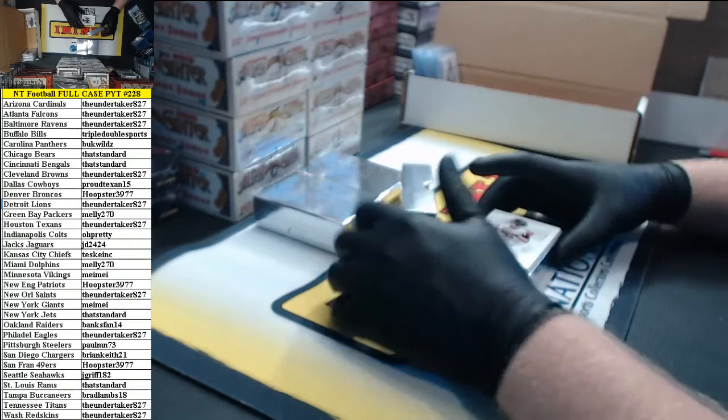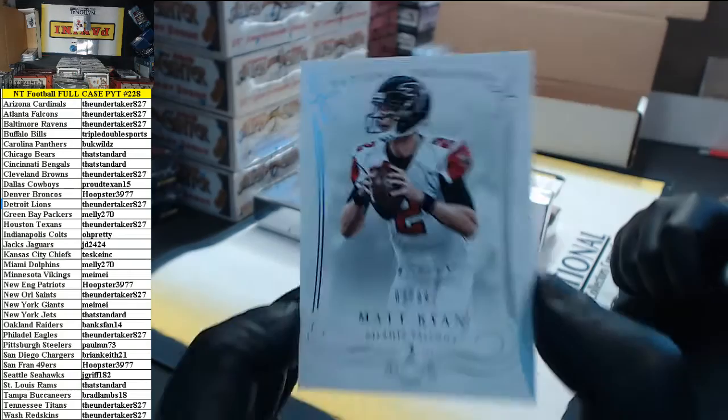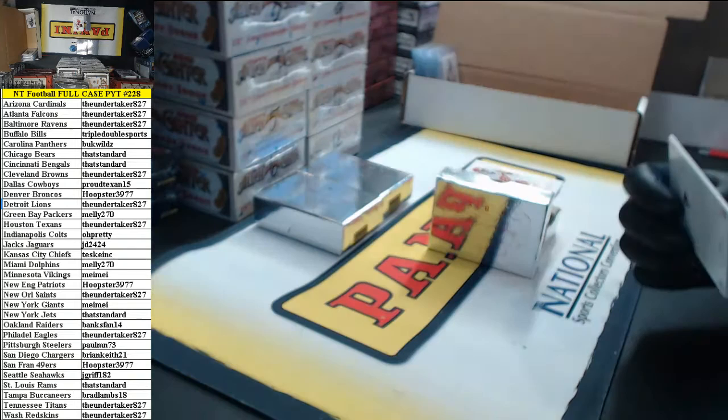Box 2. Number 2 of 99, jersey number — Matt Ryan for the Falcons.